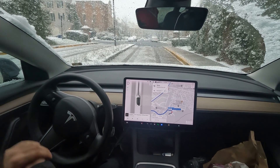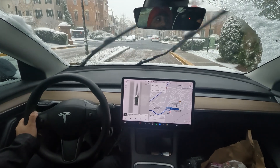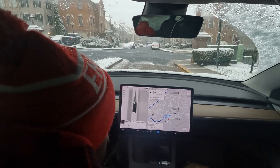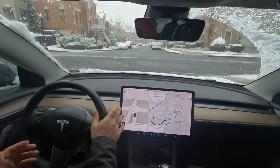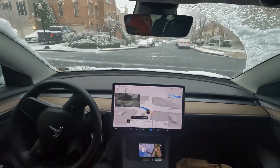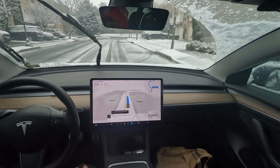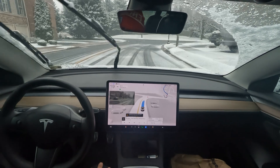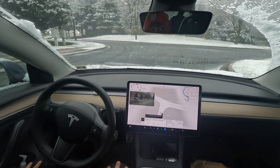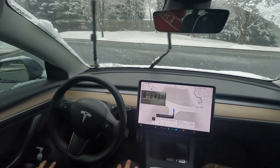All right, welcome to the channel — really special video for you all today. We are officially testing out FSD here in the DMV in the snow. Here we go with the official snow test beginning now. Please don't judge me if I have to do several takeovers in this video, because safety first. We're putting it to the test — we're actually not sure if this version is capable, but I think it is, so we're going to find out.